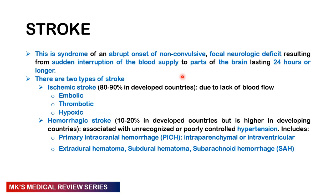Remember from our previous videos, we already established that stroke is a syndrome affecting the brain — there is an abrupt onset of non-convulsive focal neurologic deficit as a result of interruption of blood supply, lasting longer than 24 hours. The two main types are ischemic stroke, by far the most common at 80 to 90 percent of cases, which may be embolic, thrombotic, or hypoxic — covered in the previous video.